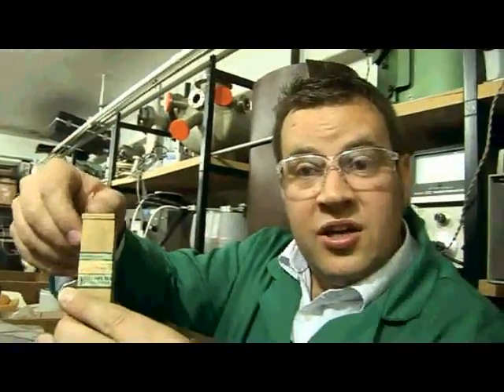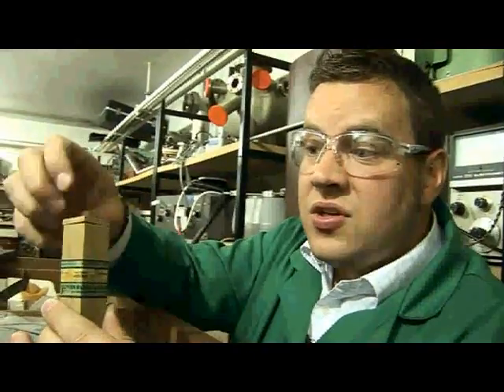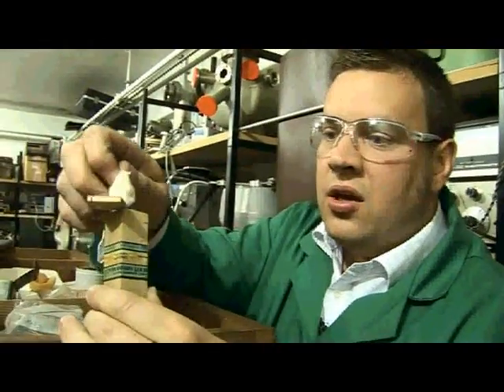The mould converted it into trimethyl arsene, and the trimethyl arsene went into the air — several people were killed by the arsenic coming from their wallpaper. Now arsenic, as we all know, is very toxic, and there have been a number of very high-profile and famous cases of people poisoning perhaps their partners or business partners using arsenic.